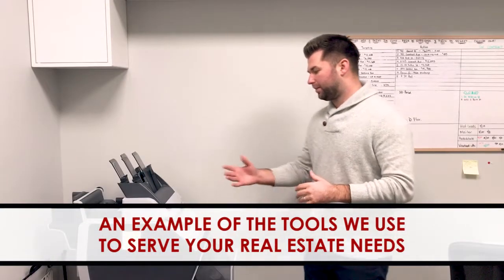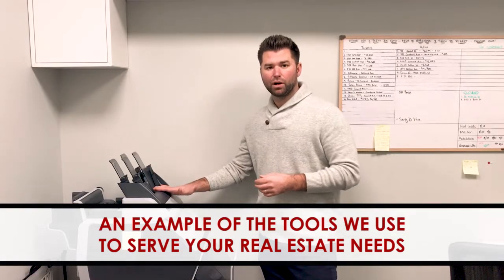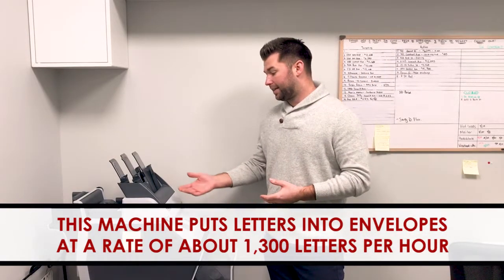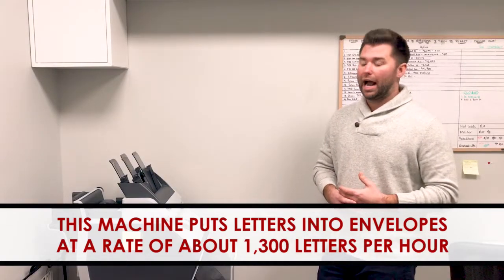Alright guys, so welcome back to the video blog. This is one of our behind the scenes soldiers that does a lot of work for us here at the Sikora Group. This is a letter folder, envelope sealer, and stuffer all in one. And what we can do is up to 1,300 envelopes per hour with this.